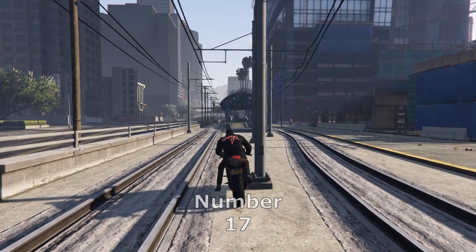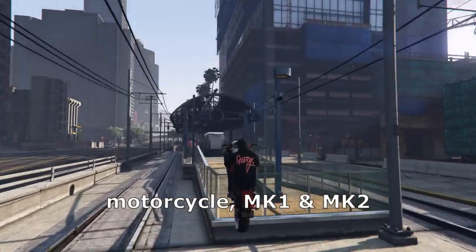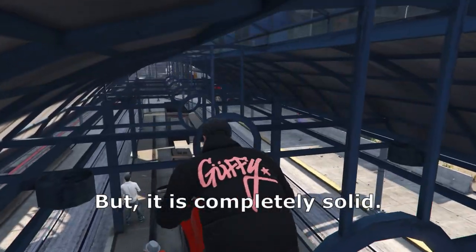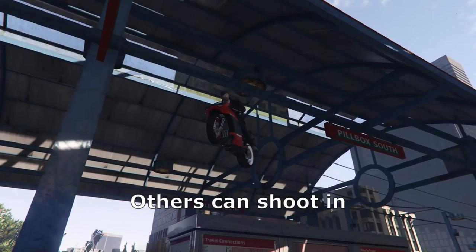Number 17. This is a spot you can get into with any motorcycle, the Oppressor Mk1 or even the Mk2. There really isn't much that you can do up here but it is completely solid. That means you can walk and drive in here, you can shoot out, but others can also shoot in.